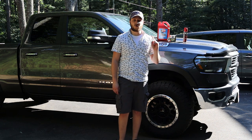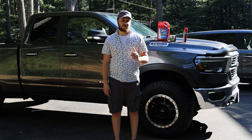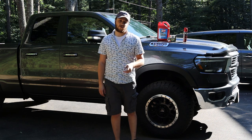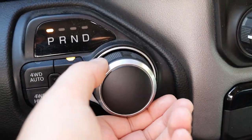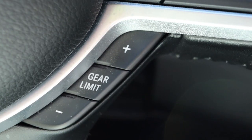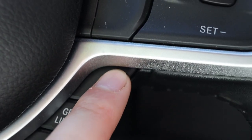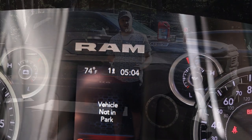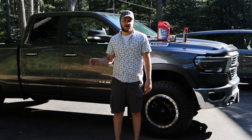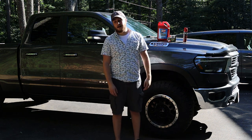I want to show you one little trick if you want to disable MDS without a tune. Go into the cab of the truck and when you put it into drive, use your gear selector to select your gears. If you go all the way up to gear 8, as long as it's selected to gear 8, your truck will not activate MDS and will use all 8 gears. This temporarily disables MDS, but you will have to do it every time you get back in the truck.